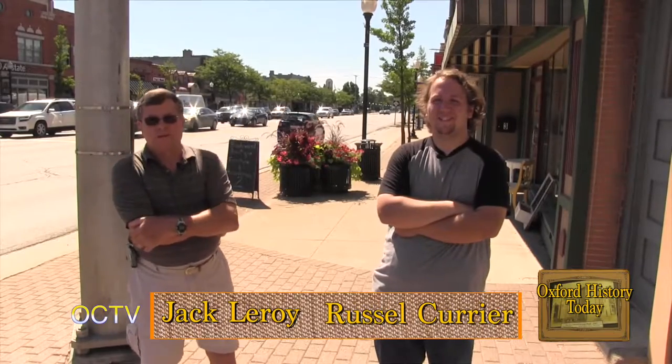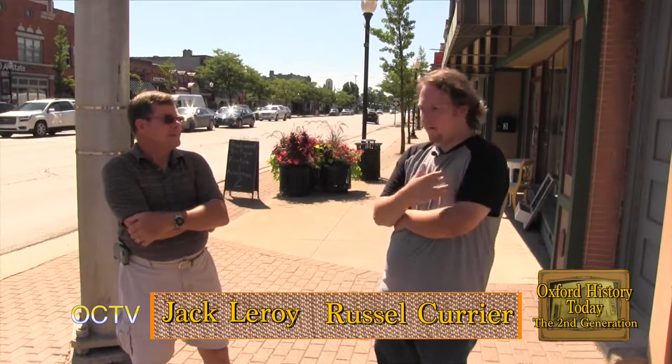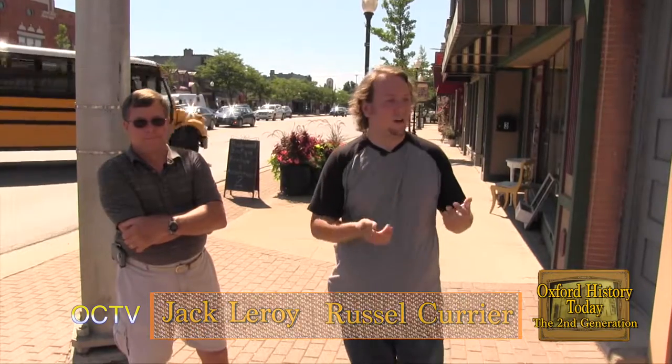Good morning, welcome to Oxford History Today, the second generation. I'm Russell Currier, hanging out here with Jackie Roy. We're continuing our story on checking out the businesses of downtown Oxford.